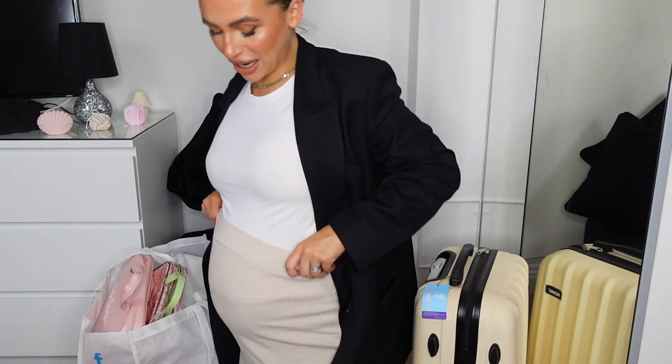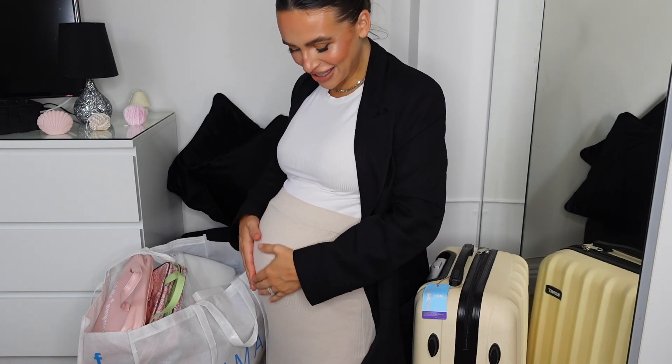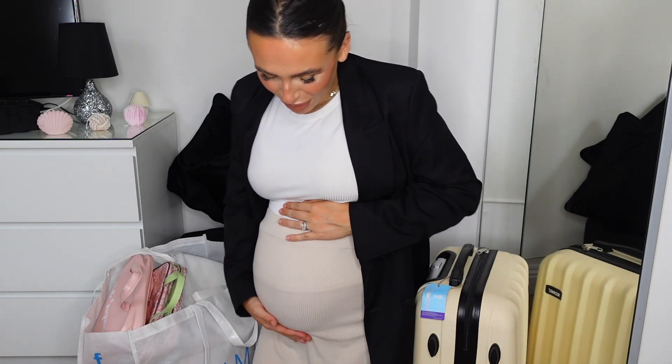I should probably give you a little bump update as well — 35 weeks. She's looking gorgeous, she's an angel, she's very very sweet for mummy. She's probably going to move loads and I'm going to probably get really out of breath because that's just standard over here on this channel at the moment.